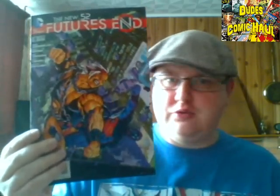Next we have Future's End issue number nine, the other weekly title. I'm enjoying this book though I'm not really invested in the Cadmus Island stuff with Grifter and Deathstroke — I need a bit more to get invested in that. The Lois Lane search thing isn't gripping me either. The bit I'm enjoying most is the Frankenstein stuff — that is ace. I'm also enjoying the Batman Beyond stuff but that's moving really slowly. Overall I'm enjoying the series but some parts need to do more to pull me in.